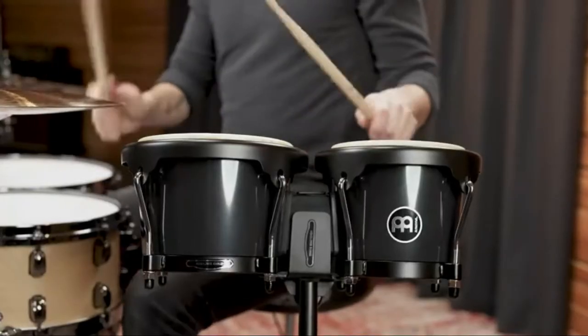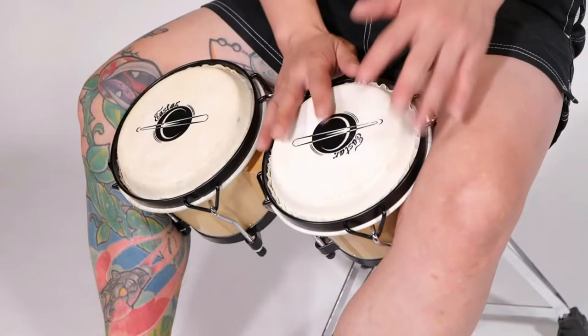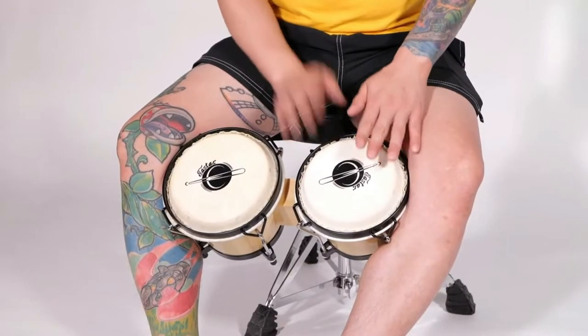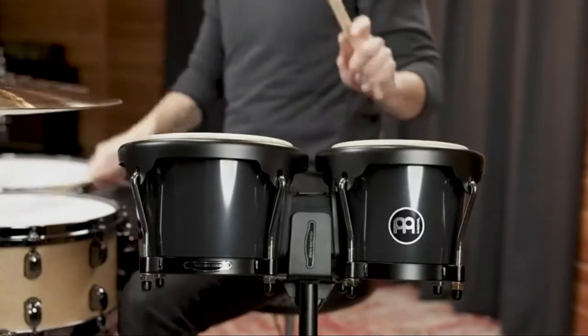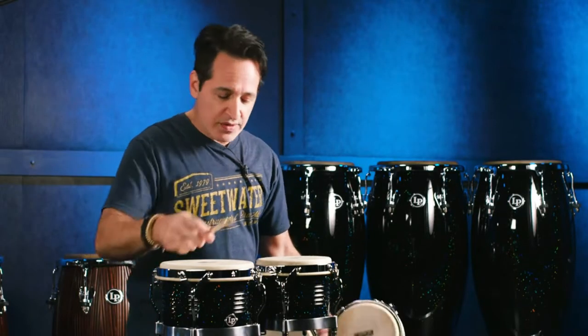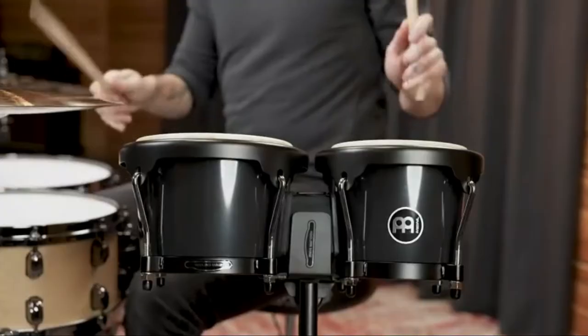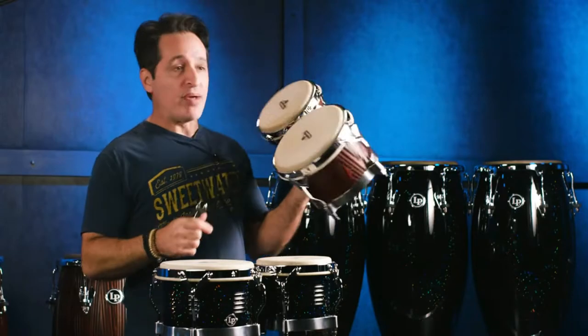After many agonizing months of decision making, you have finally realized that you need a set of bongo drums. Perhaps you are an aspiring Afro-Cuban percussionist, or a multi-instrumentalist looking to expand, or maybe the rhythms of the bongo have been intermittently haunting your dreams. Whatever the excuse, we are here to help you find the best bongo drum for your skill level, playing needs, and budget.